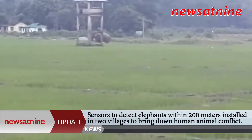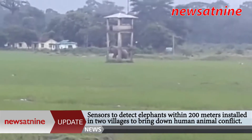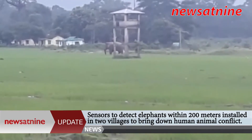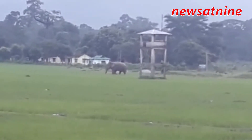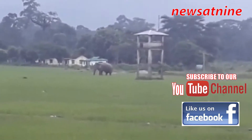The members of SNAP, Society for Nature and Animal Protection, have teamed up with the Forest Department of Government of West Bengal to bring down the human-animal conflict that occurs every now and then when elephants enter into human habitat and destroy crops and homes of villagers living in the fringe of the wildlife sanctuaries.